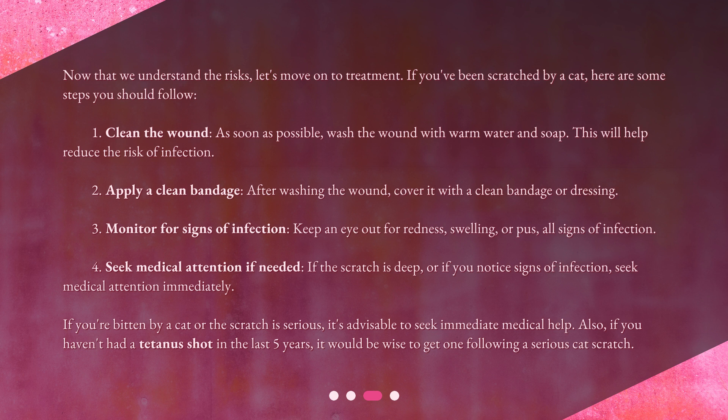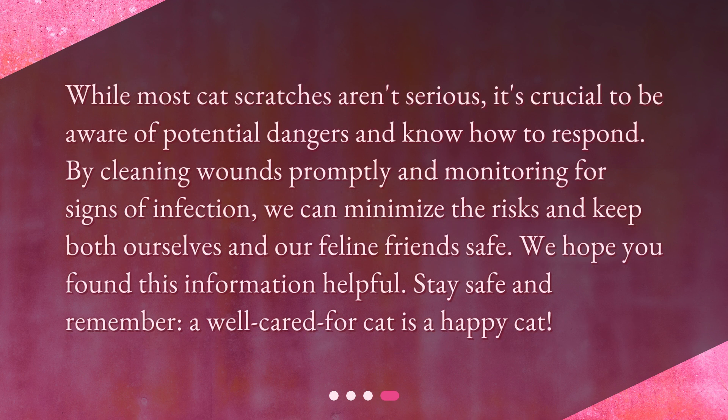While most cat scratches aren't serious, it's crucial to be aware of potential dangers and know how to respond. By cleaning wounds promptly and monitoring for signs of infection, we can minimize the risks and keep both ourselves and our feline friends safe. We hope you found this information helpful — stay safe, and remember, a well cared for cat is a happy cat.